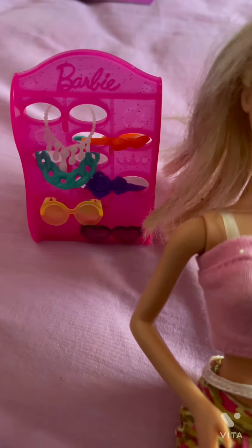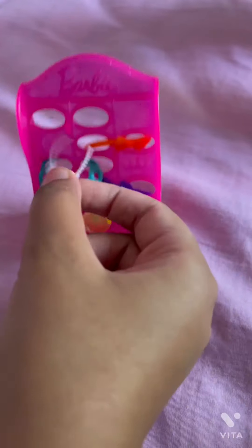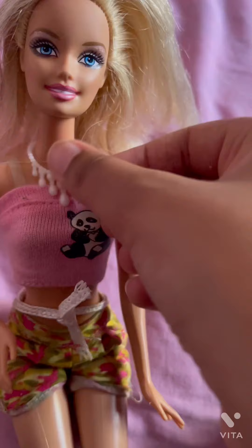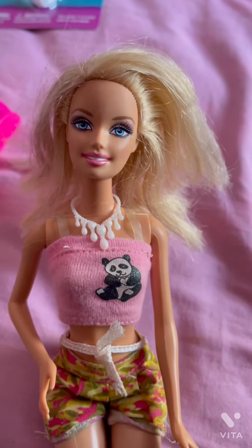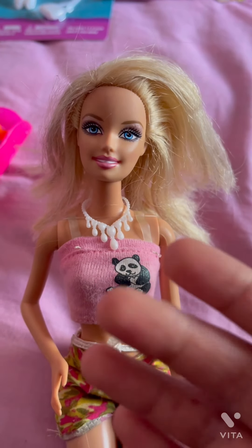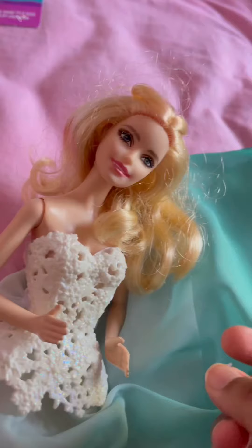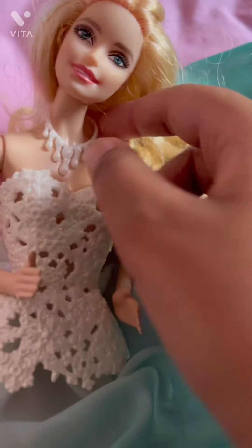I have one of my dolls to test the accessories on. I think we should try the necklace first. Oh my god, it looks so pretty! But I think it would look better with a doll wearing a dress because this necklace is fancy, so I'm going to go get another doll. This doll is perfect — let's try it on. Oh my god, that looks so pretty!